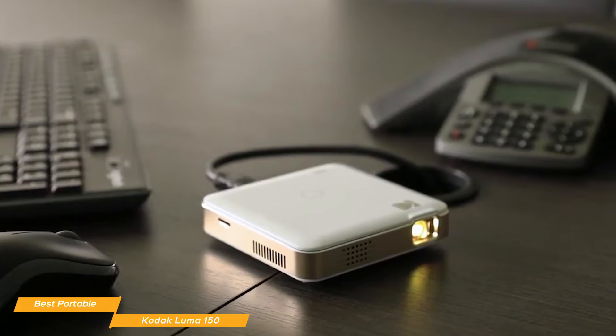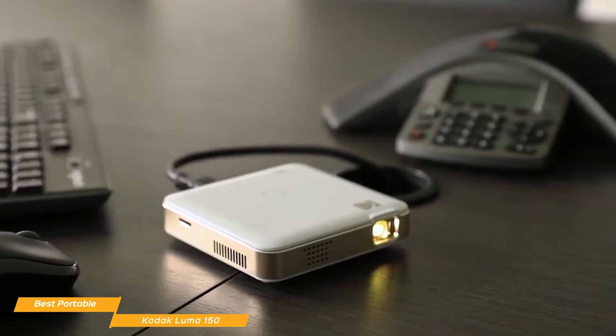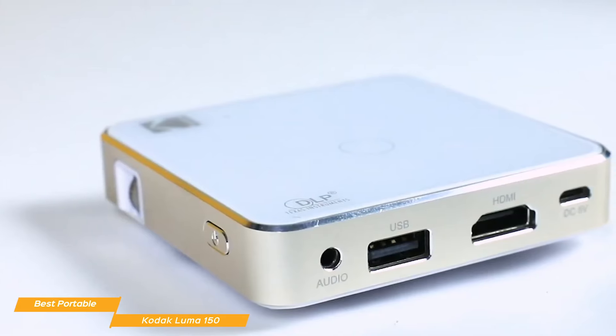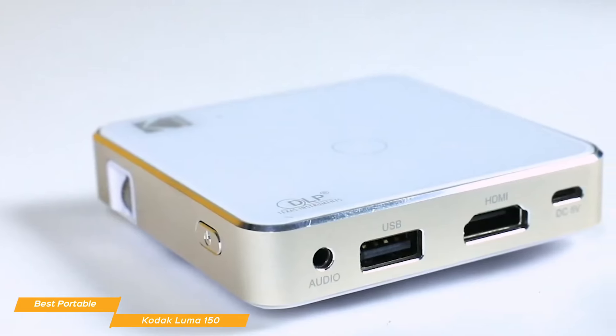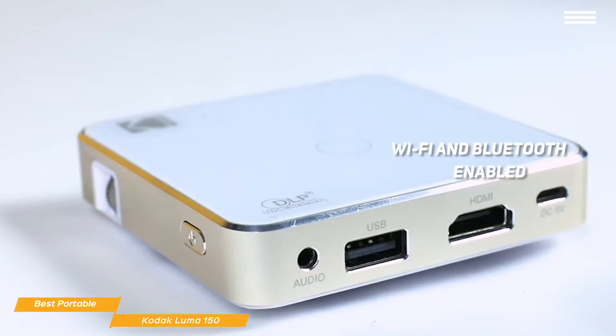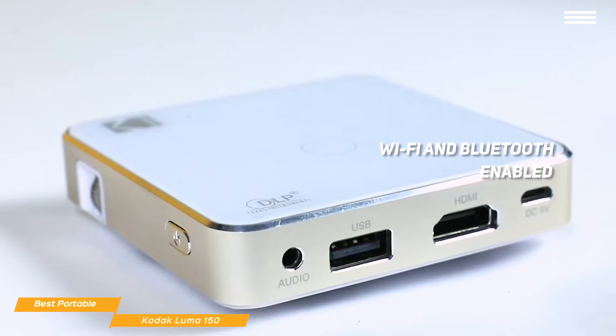Due to its small size, audio also takes a bit of a hit. The single 1.5-watt speaker struggles a bit, but this can be resolved by connecting to an external speaker. The Luma 150's connectivity options include an HDMI port, a USB port, an audio jack, and a microSD card slot, and it's also WiFi and Bluetooth enabled, so you can connect to smartphones, tablets, and external speaker systems if you need to.